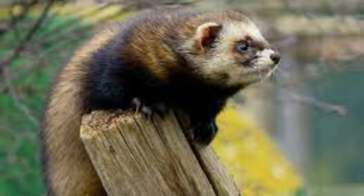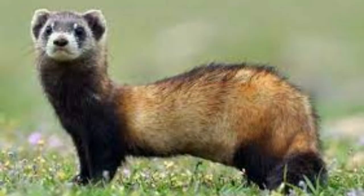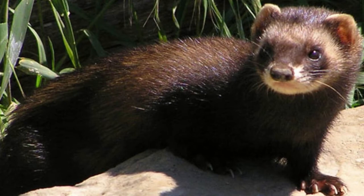The European polecat's scientific name is Mustela putorius. The name polecat comes from the French term 'poolchat,' which means 'chicken cat.' The term refers to the fact that polecats would sometimes raid chicken coops for eggs and chicks.